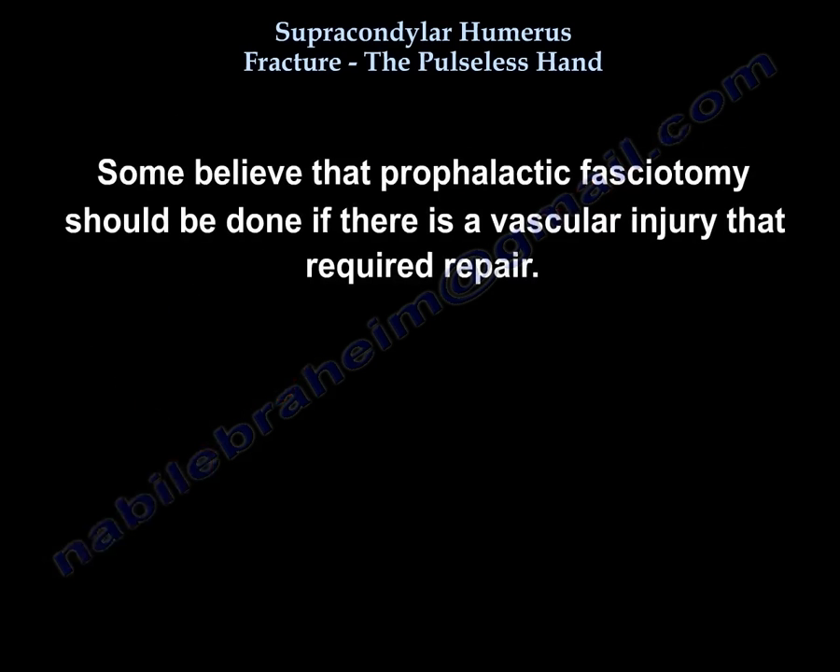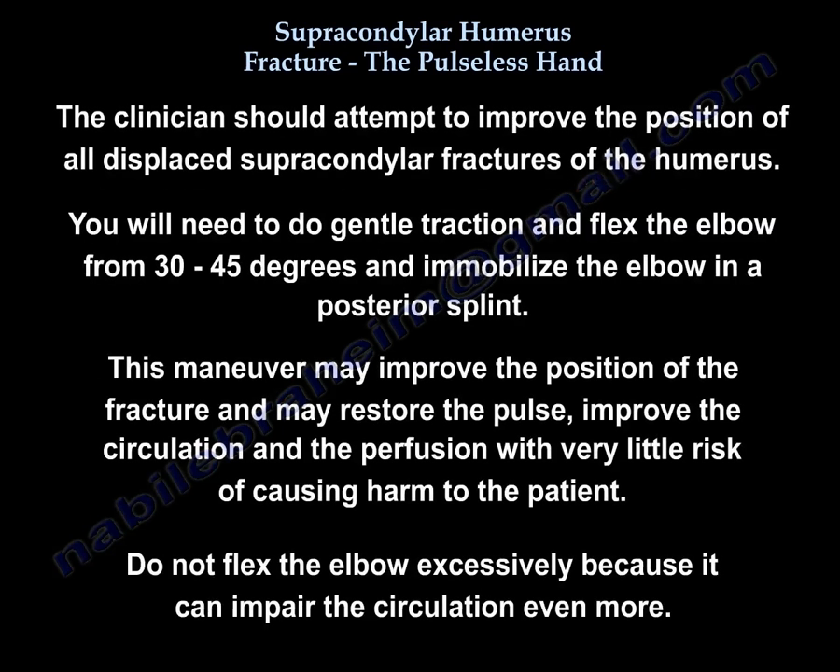Some believe that prophylactic fasciotomy should be done if there is a vascular injury requiring repair. We should attempt to improve the position of all displaced supracondylar fractures of the humerus: apply gentle traction, flex the elbow from 30 to 45 degrees, and immobilize in a posterior splint. Do not flex the elbow excessively as it can impair circulation further.